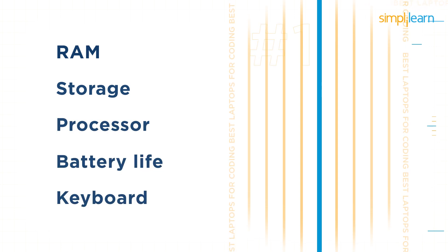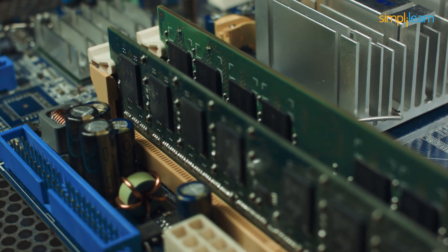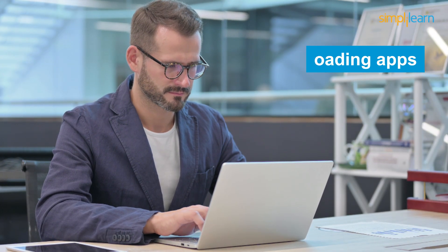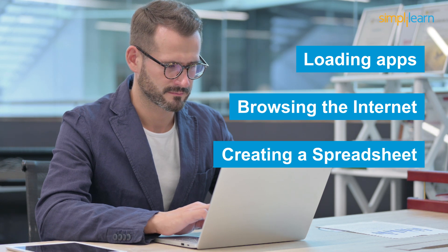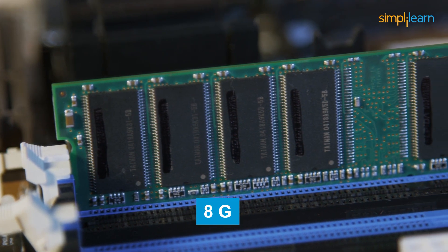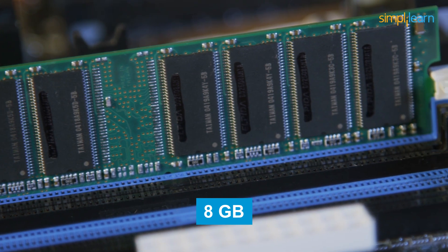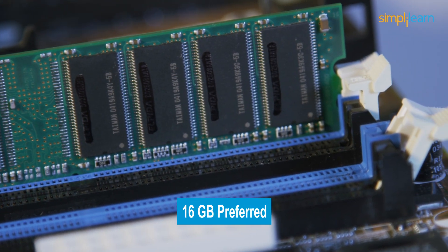Let's start with the first one, which is RAM. RAM is one of the most crucial components in determining the performance of your machine. It enables your computer to execute many necessary functions such as loading apps, browsing the internet, creating spreadsheets, and so on. The minimum recommended RAM for a laptop for programming or office work is 8GB. If you have the money, you should always go with the 16GB option or above.